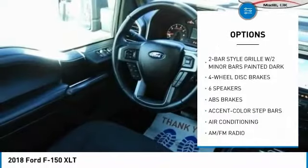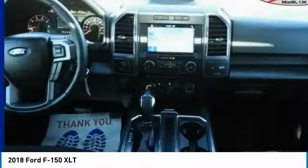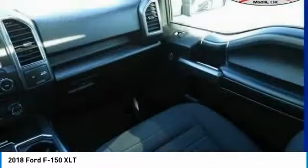Fog lights, speed control, four-wheel disc brakes, front wheel independent suspension, security system.